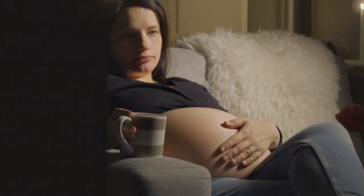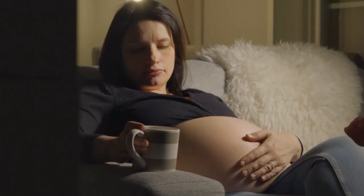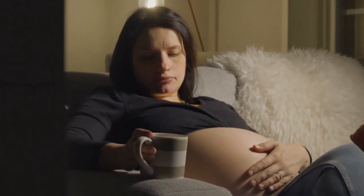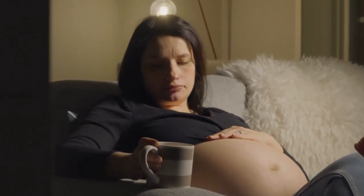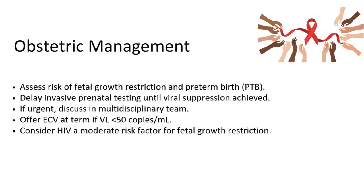According to the BHIVA guideline, HIV is considered a moderate risk factor for fetal growth restriction. This means we are going to assess all the other risks for this patient so that we can plan her fetal monitoring. We are surely not going to do anything invasive to the uterus — whether ECV or invasive prenatal testing — unless we are very sure that the viral load is suppressed.